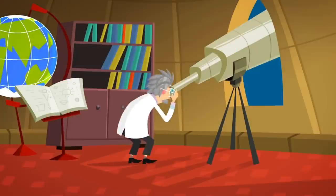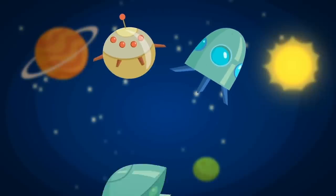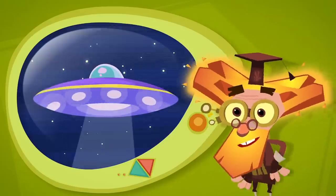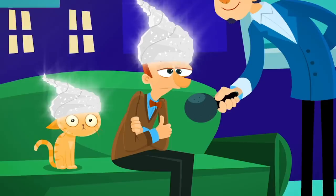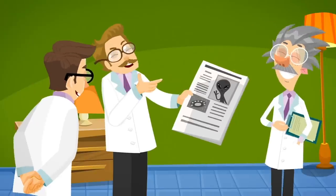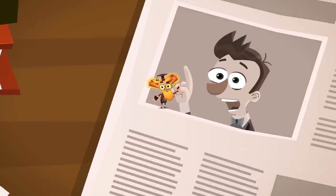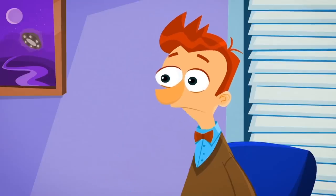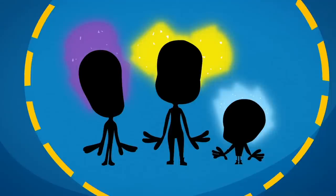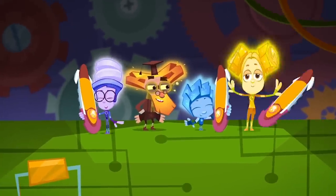Since ancient times people have wondered: is there life on other planets? What might aliens from outer space look like, and what kind of spaceships do they travel in? Some people say they've seen flying saucers, and others claim to have made contact with aliens. But personally, I'm sure it's just their fantasy — science hasn't proven any of these stories. The funniest story involves a guy who claimed he saw tiny aliens with glowing hair — it seems he spotted some Fixies who didn't hide in time!